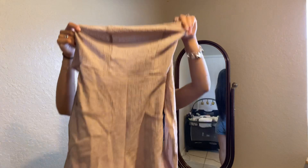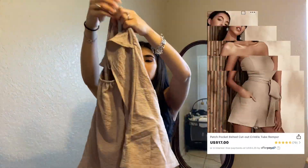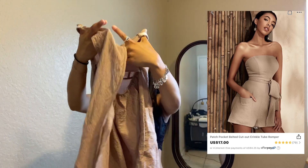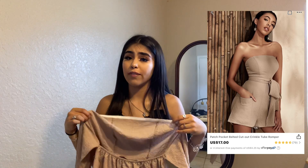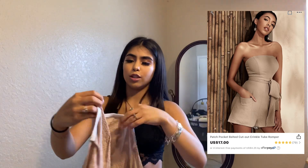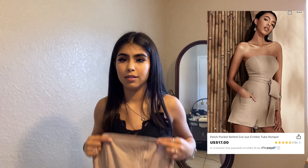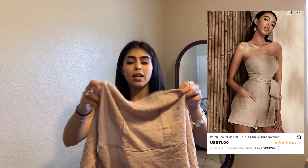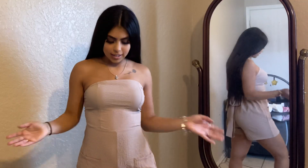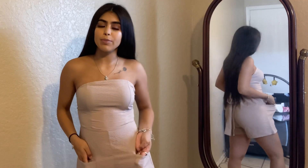Now we have this brownish romper. It is really cute. There are two pockets in the front and back here. It ties into a bow — or you can tie it however you like, but I prefer to tie mine into a bow. It does have some little grip right here, which I think is really good just in case it falls down on you. But I doubt you guys will have that problem because you can tie it as tight as you want in the back.